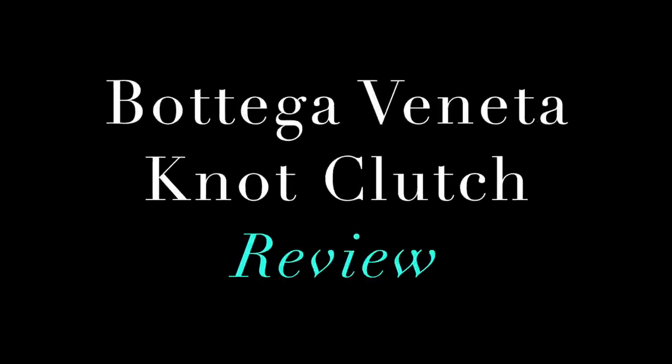I am nuts for the knot clutch! Find out why, now. Hey there, back with another handbag review, and the one we're going to discuss in this video isn't necessarily a bag that is super popular.